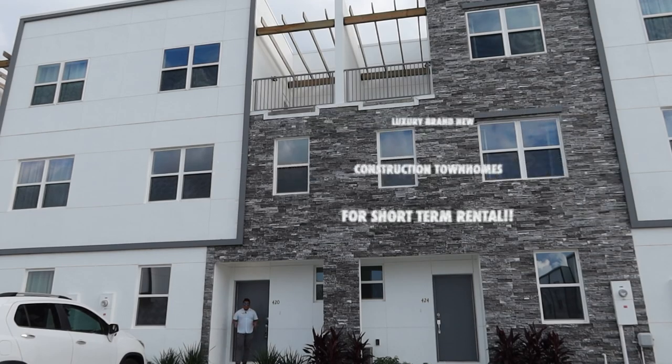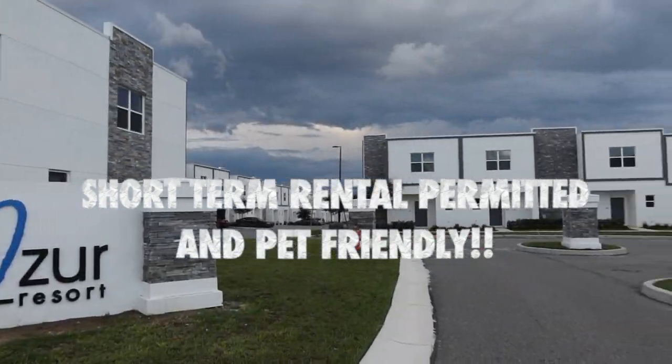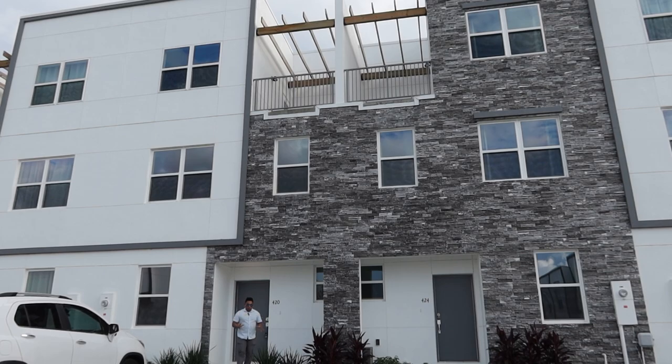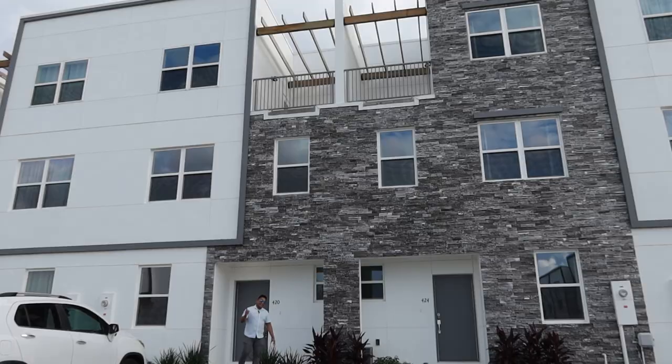Are you looking at a new construction income producing property where you can use it for short-term rental or for your primary residence? This property is just under 10 miles away from Disney World. Are you ready to own and see this one? Let's go!